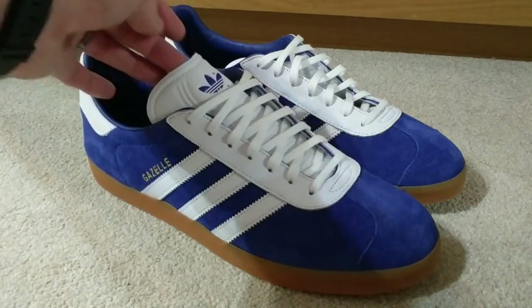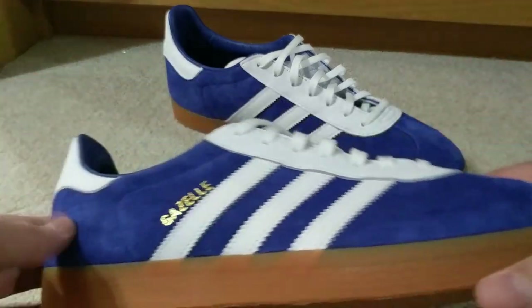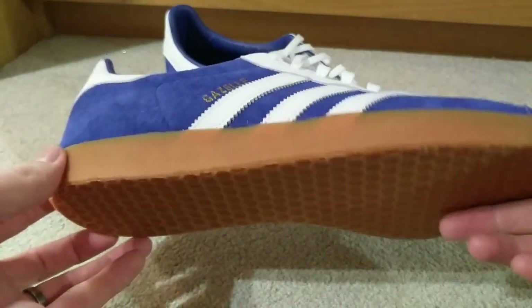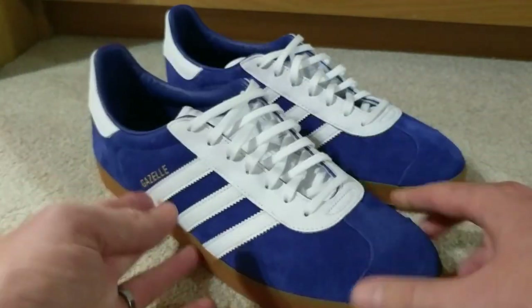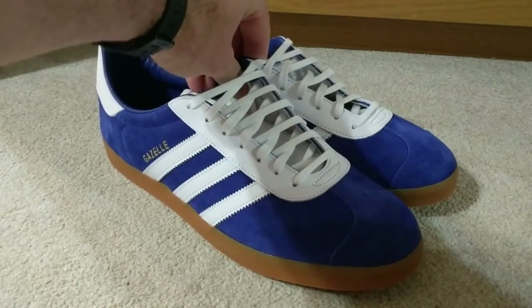I wasn't really expecting the all-leather construction, which is really good — a massive, massive bonus. The quality of the suede and leather and everything else is as normal — it is wonderful. Really, really impressed. Massive shout out to Sneakers and Stuff for that.